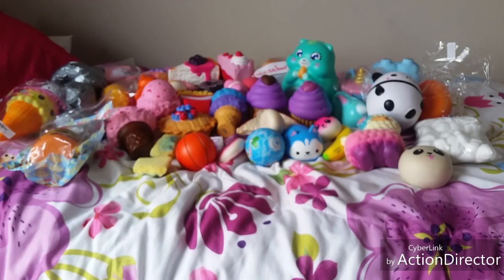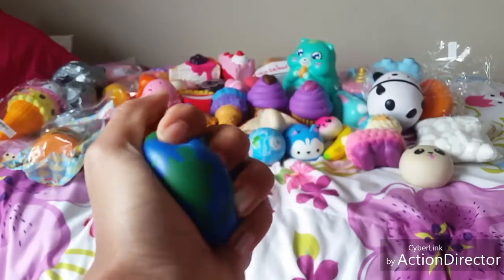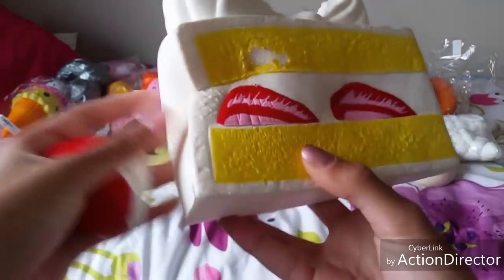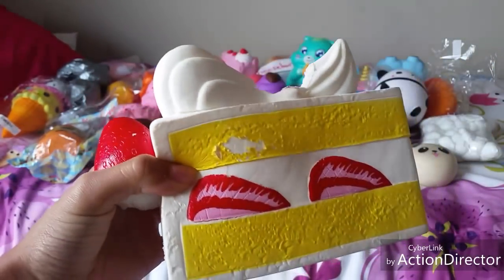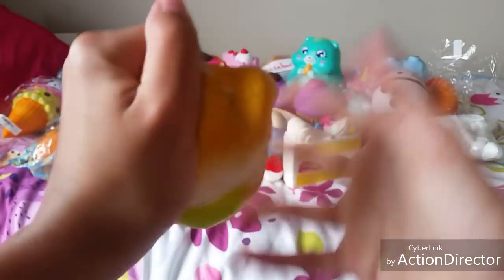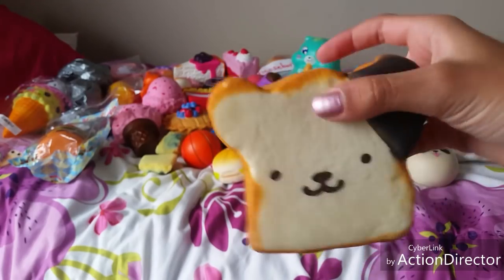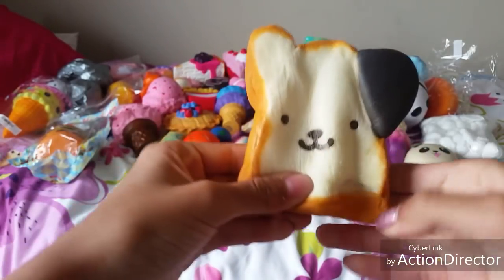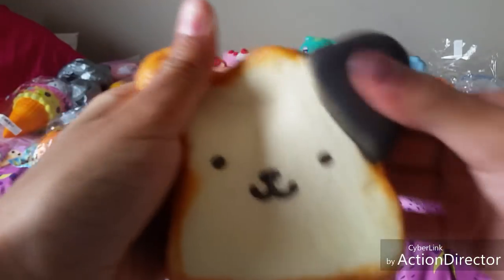The next category is squishies that I have no clue where I got them. First is this like stress ball kind of thing, then this cake — my friend actually gave me this one but I didn't know what other category to put it in. The strawberry fell off of it by the way, so here's the strawberry. Then I have this burger — I don't know where I got this — and lastly this bread. I actually do know where I got this one, another friend gave it to me. It smells exactly like chocolate, it smells so good.